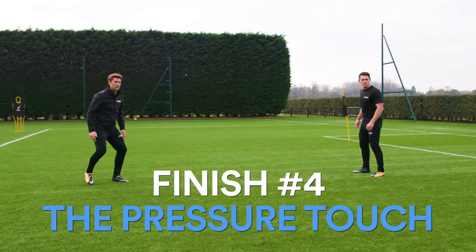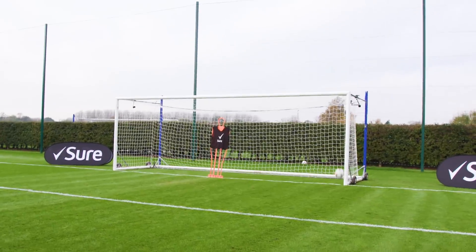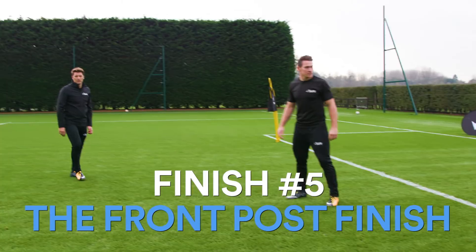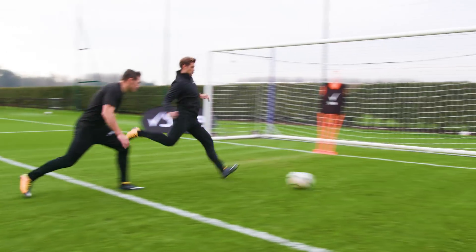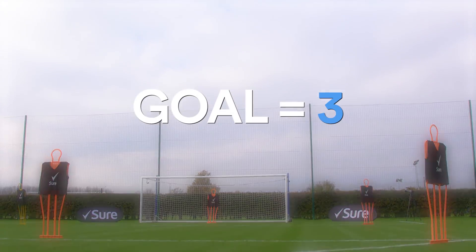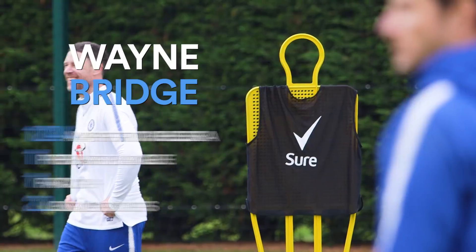Finish number four: the pressure touch. Inside the box with limited space, can you take the perfect touch and finish? Finish number five: the front post finish. Can you get behind the defender's sight line, make a quick burst to the front post and score the winner? The scoring is three points for a goal and minus one for failure to hit the target. Let's go.